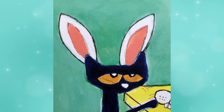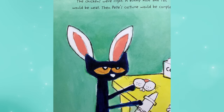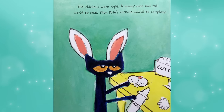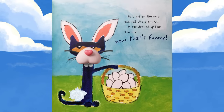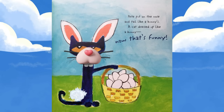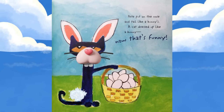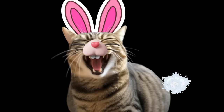The chickens were right. A bunny nose and tail would be neat. Then Pete's costume would be complete. Pete put on the nose and tail like a bunny's. A cat dressed up like a bunny? Now that's funny. Are you serious?